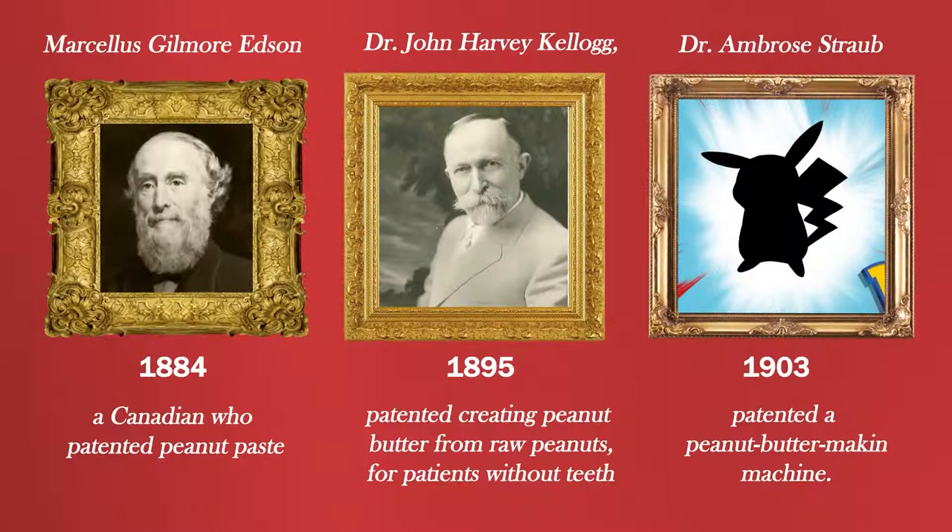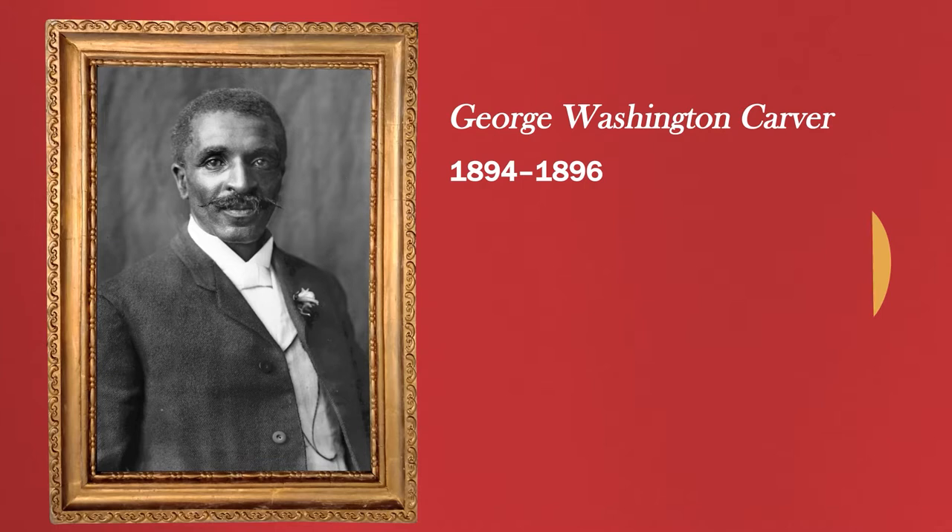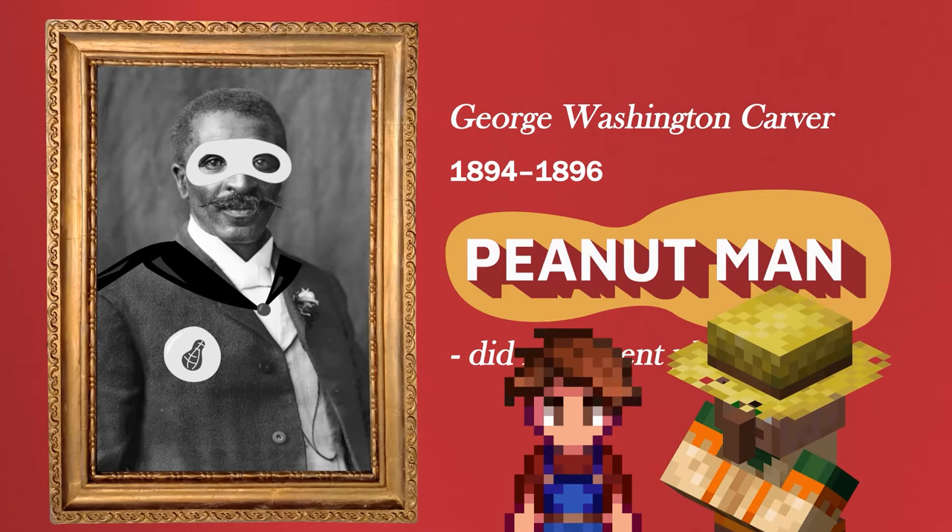George Washington Carver, also known as the peanut man, did not invent peanut butter. However, he played a big role in encouraging farmers to develop crops that revitalized the soil, like beans, sweet potatoes and peanuts. He also came up with hundreds of creative uses for them.